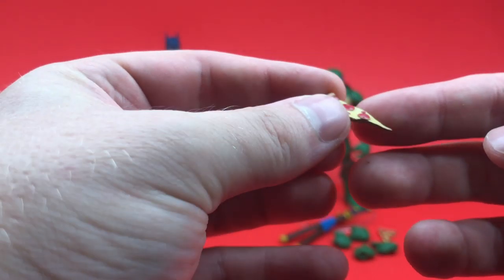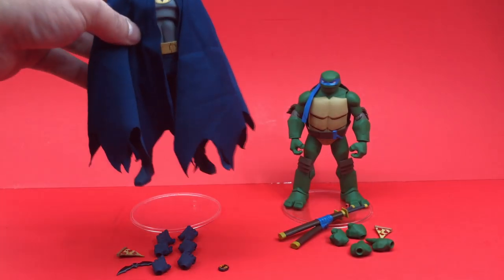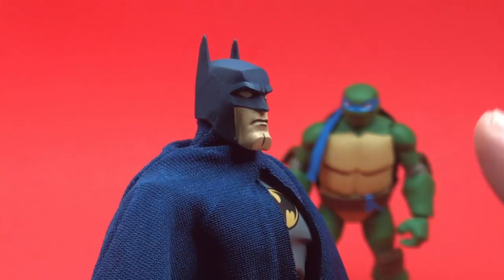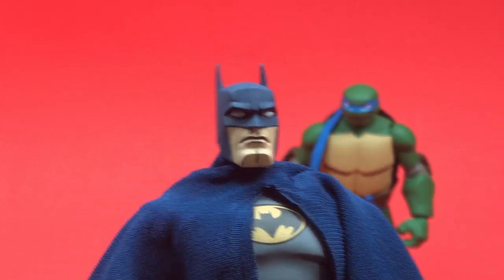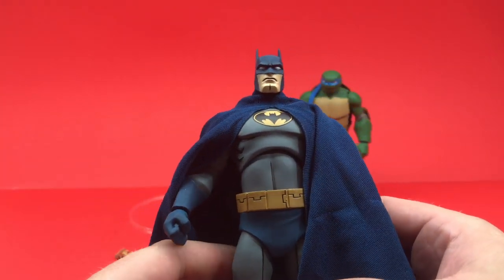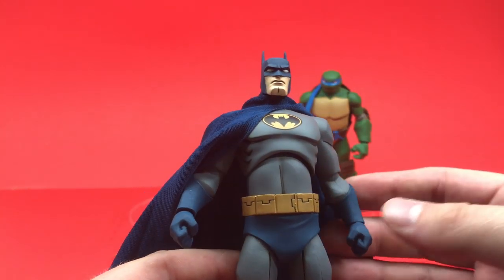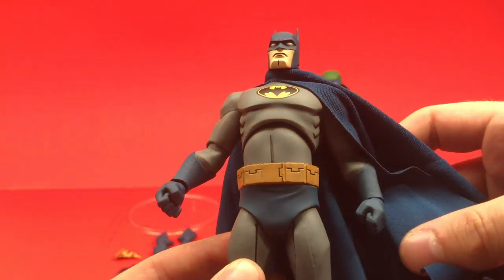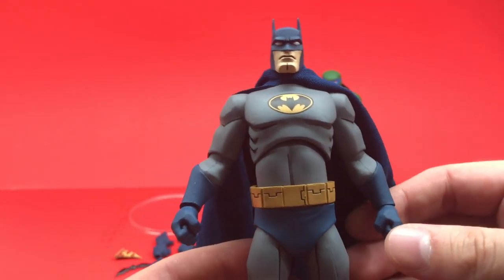Leonardo also comes with a slice of pizza — Batman's slice should have been folded like he did at the end of the cartoon, just saying. But taking a closer look at the Batman figure, the head sculpt is gorgeous. I love a more animated look when it comes to action figures, and they've matched the animation style expertly. I absolutely love this big cloth cape — you can throw it over his shoulder or surround a bad guy.